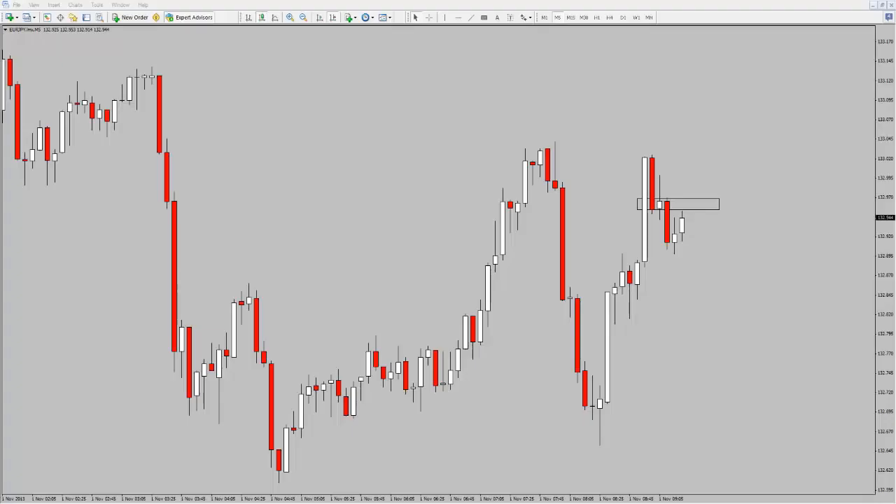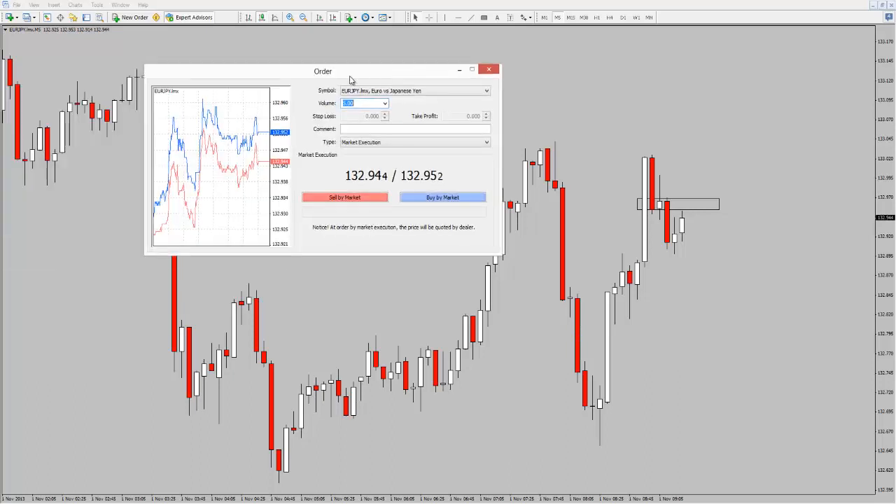Hi traders, this is AlexFX and I'm looking to take a scalp on the EUR/JPY — something a little bit different. It's a price action trade, just trading off support and resistance.